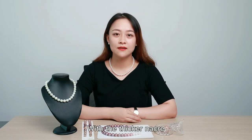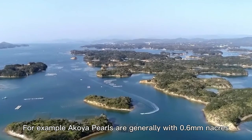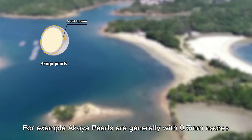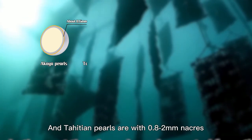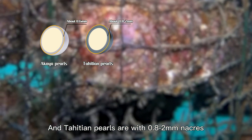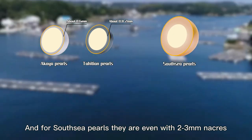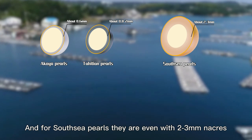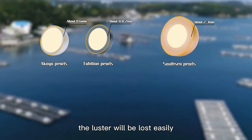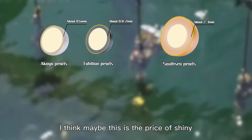With thicker nacre, the pearl will not lose its luster easily due to abrasion. For example, Akoya pearls are generally with 0.6mm nacre, and Tahitian pearls are with 0.8 to 2mm nacre. And for South Sea pearls, they are even with 2 to 3mm nacre. Everybody knows Akoya pearls are very, very shiny, but the luster will not last as easily. I think maybe this is the price of shining.